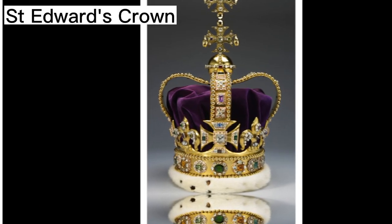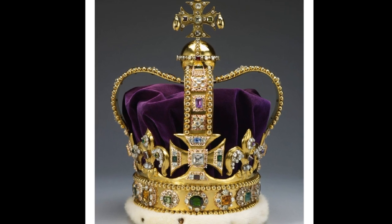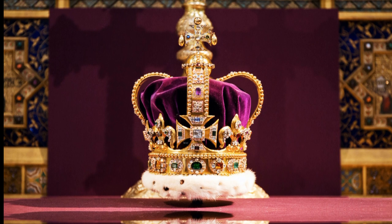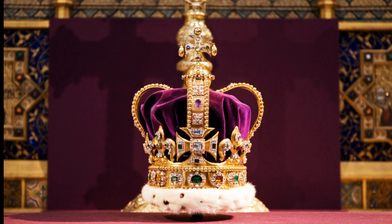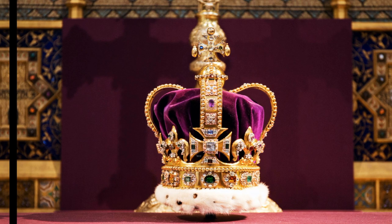St. Edward's Crown is regarded as the most important of all crowns because it is only used when crowning a monarch during a coronation. It has a solid gold frame weighing 2.23 kilograms and is set with 444 stones, including rubies, sapphires, and garnets.